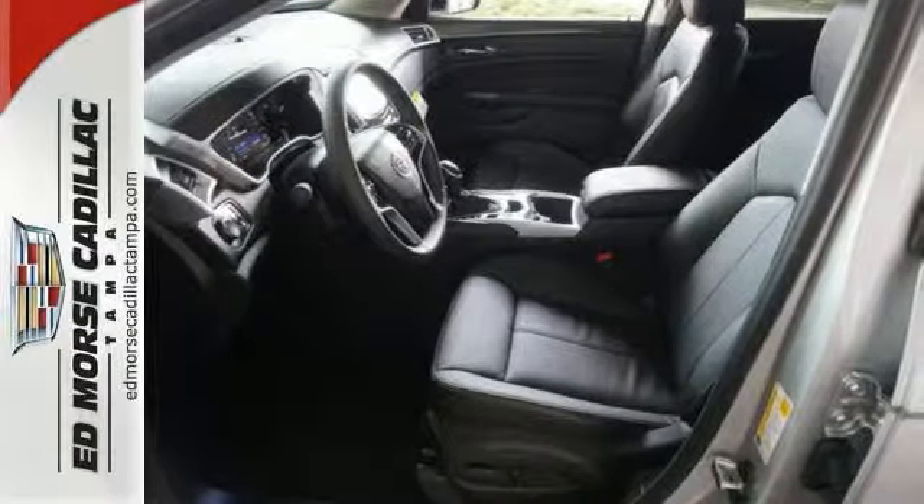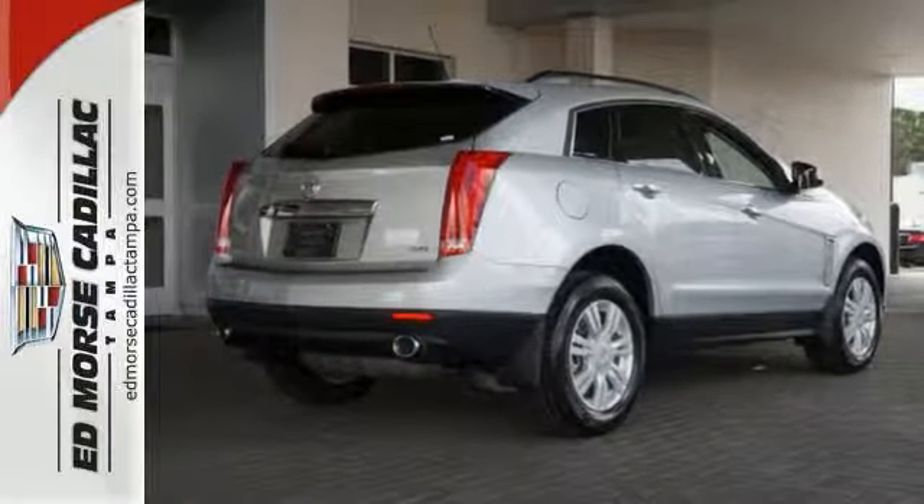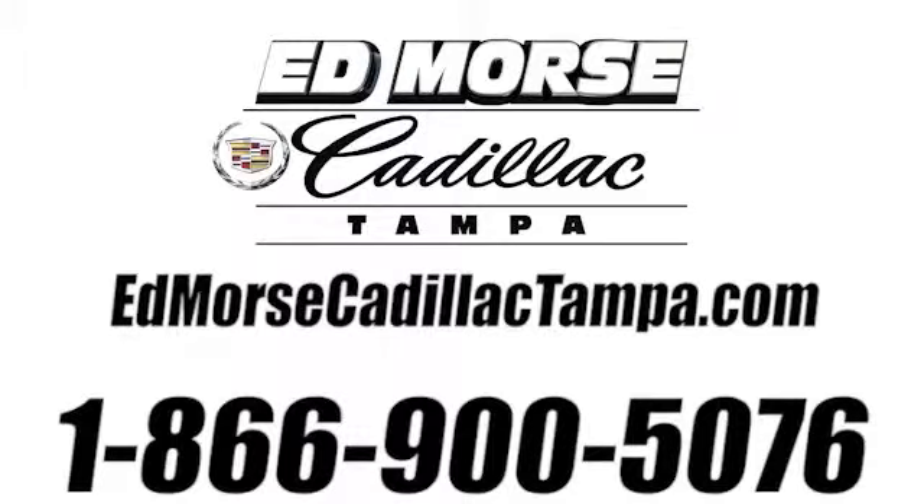With a five-star safety rating, this one is the safest vehicle you can buy. Call today for more information. Call us today at 866-900-5076.